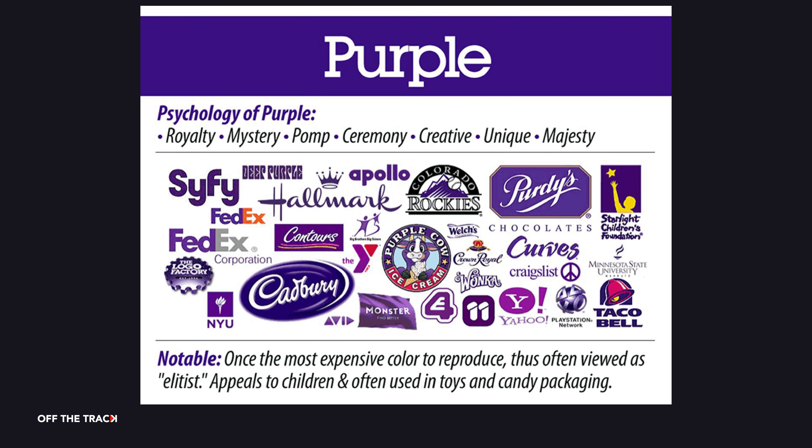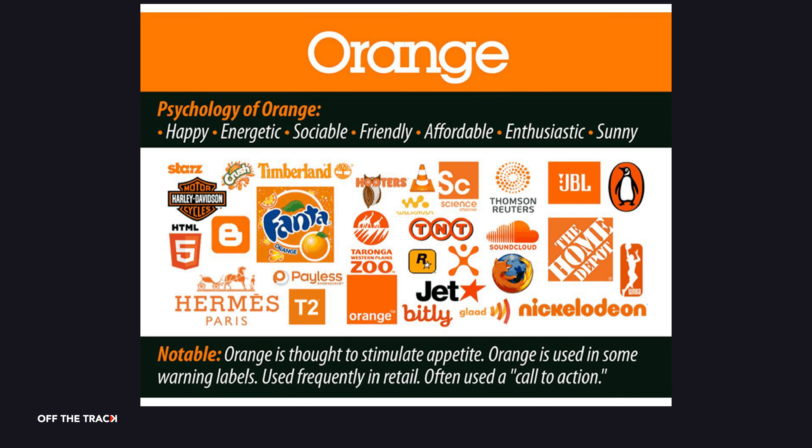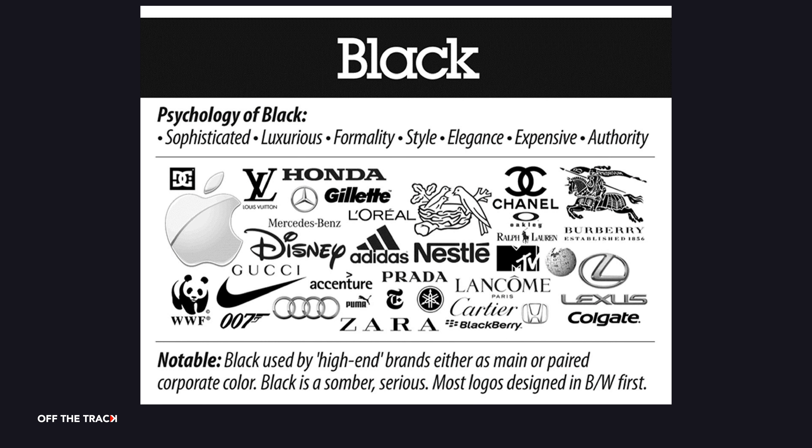Purple conveys luxury and prestige. Historically it represented wealth and royalty, as it was once the most expensive colour to reproduce. It is often used in candy and toys. Orange shows warmth, security, fun and cheerfulness. Black conveys seriousness, professionalism, sophistication and excellence. Your logo will most likely have a black version anyway for certain applications.